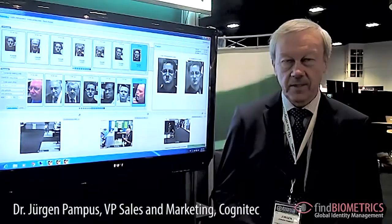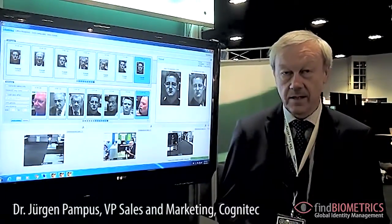I'm Jürgen Kampus, VP of Sales and Marketing for Cognitech. We are here at the Biometric Consortium conference in Tampa, talking to findbiometrics.com about our exhibits and our company.